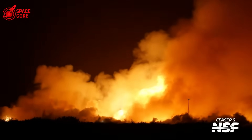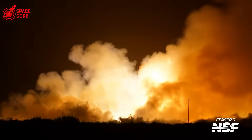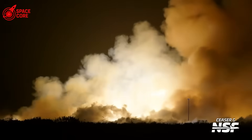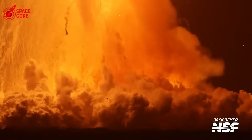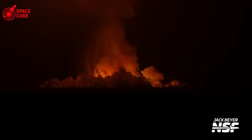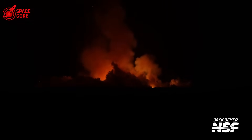The explosion sequence tells a story of cascading failure. First, the methane tank ruptures — we can see the initial blast point in the upper section. Then, milliseconds later, the oxygen tank joins the party. Liquid oxygen is what rocket engineers call an oxidizer. It makes everything burn faster, hotter, more violently. When those two tanks mixed their contents in open air, they created something closer to a bomb than a fuel spill.